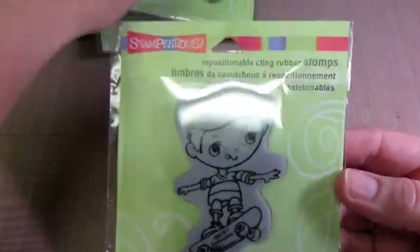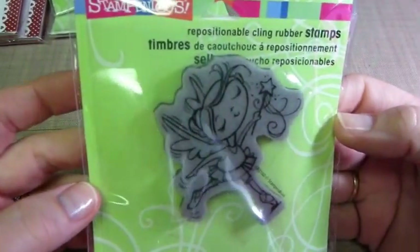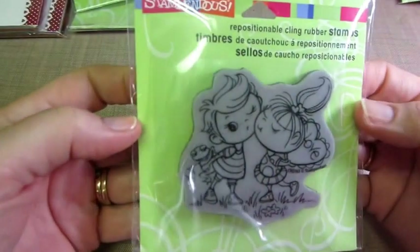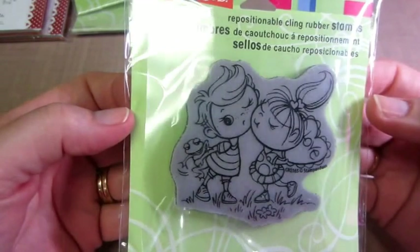I want to get Jump Rope and the Surfer Guy. This one's called Ballerina Kiddo, and I love her because she has wings, so she's kind of like a fairy. This is the Kissing Kiddos, and this is my Valentine's one that I've used before. I made shaker cards with this. It's so cute - look at the frog. He's giving her a frog.